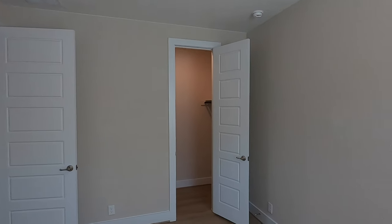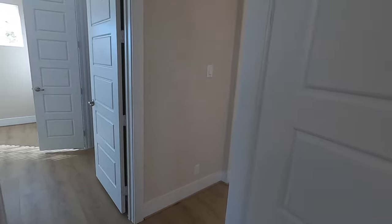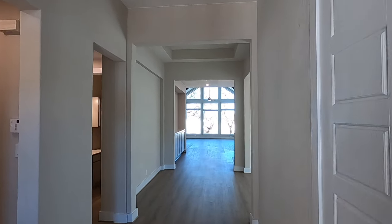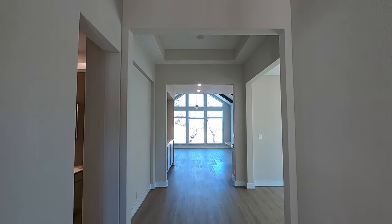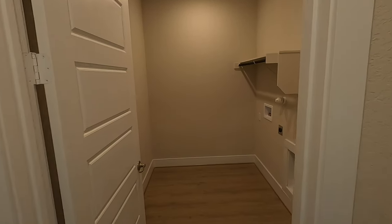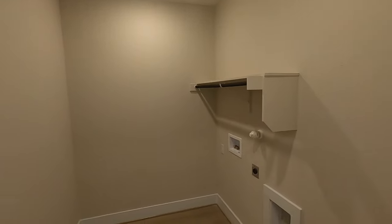Eight-foot doors throughout this house, beautifully done, tall baseboards, tall ceilings throughout the house. And I really just like the wow factor of this plan, especially with these beams in it. Also on the front part of the house, you do have your laundry room — good-sized laundry room with a little shelf right there.